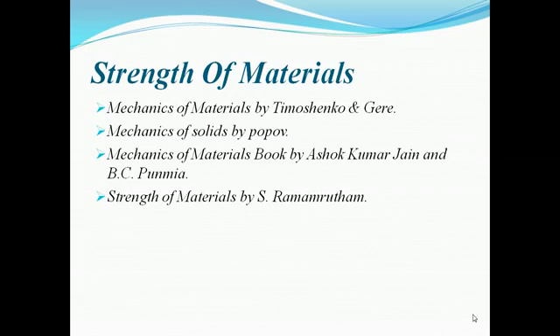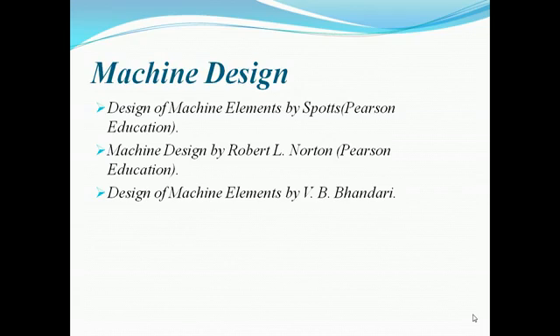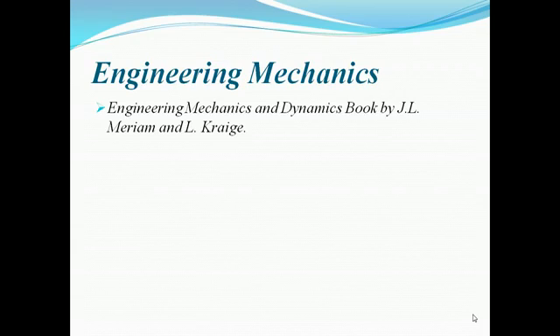For strength of materials and theory of machines, the best book is by Shigley. You can also go through books by R.S. Khurmi, Shough Kumar Jain, and B.C. Punmia. For machine design, all books are good and you can go through any of them.